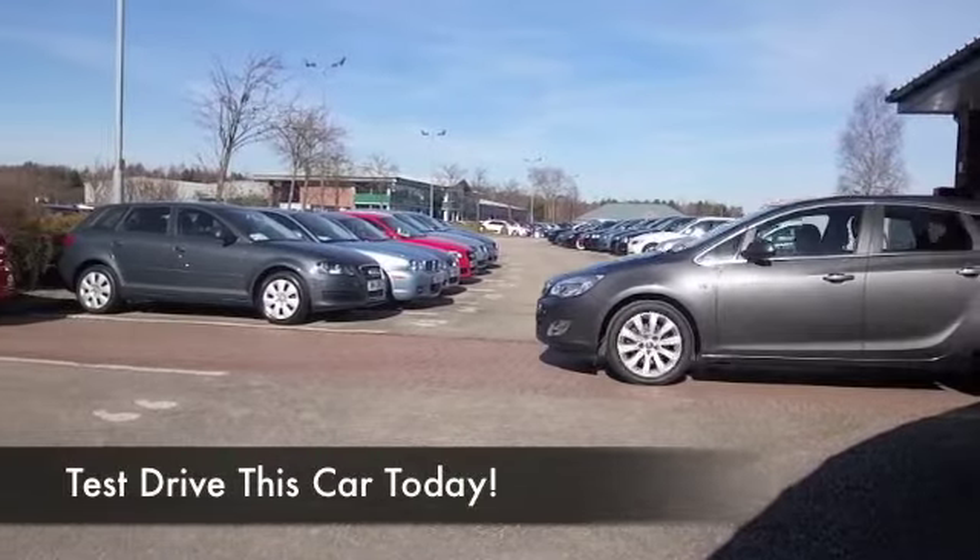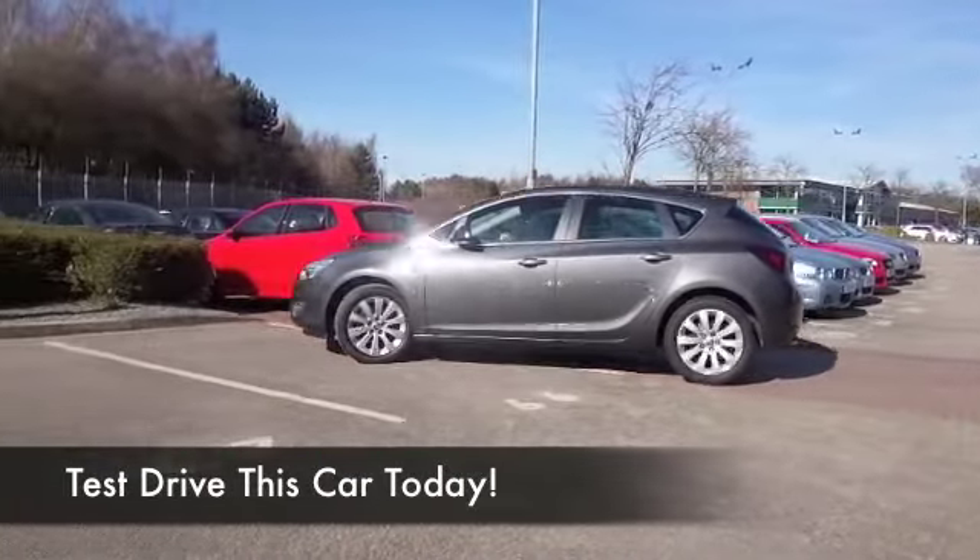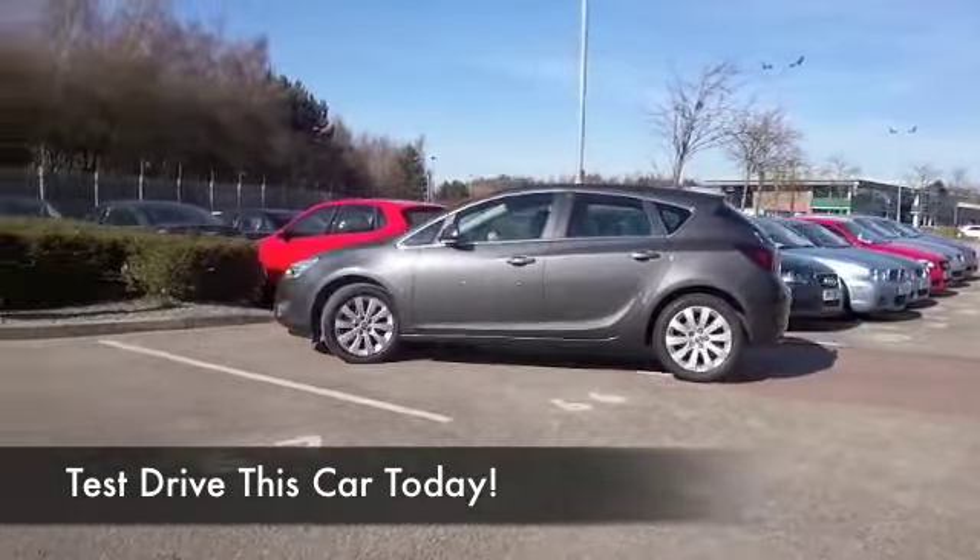Here we have an Astra 2 litre CDTi — brilliant to drive. It's got an auto box, so very smooth around town, nice and refined on those longer journeys, but very quick off the mark no matter what you're doing. It's going to do 0 to 60 in about eight and a half seconds. The great news is the two litre diesel is pretty frugal.